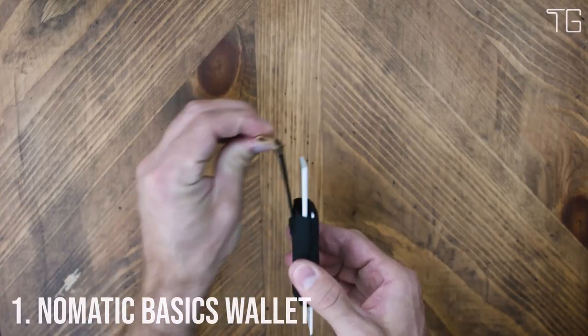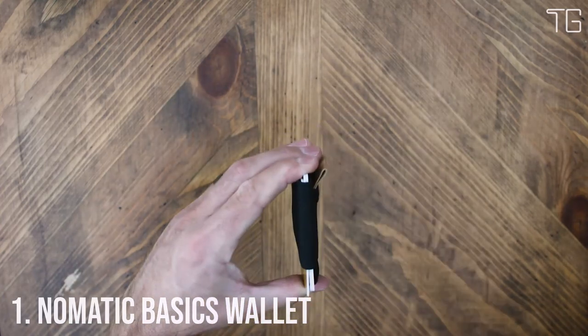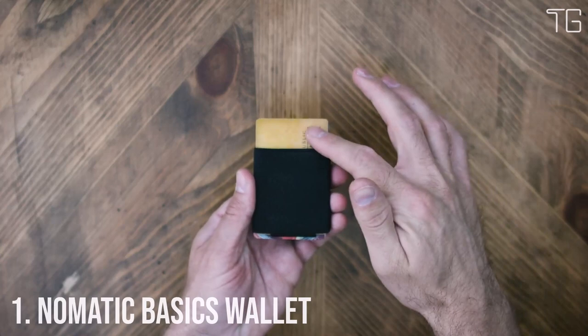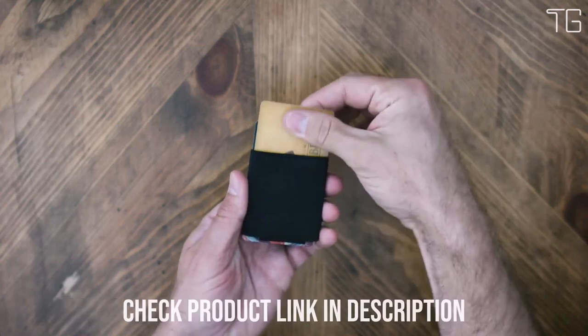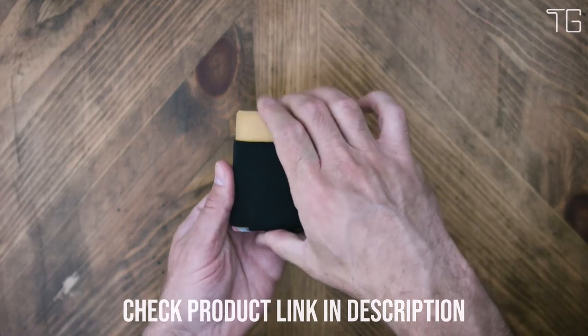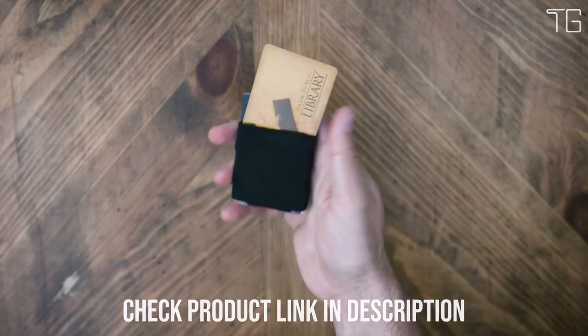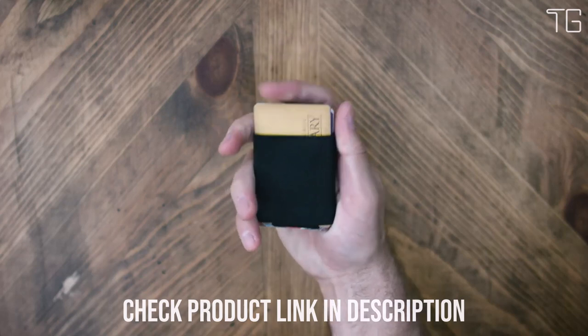Number 1: Nomadic Slim Minimalist Wallet. In a world where simplicity and versatility are valued more than ever, the Nomadic Slim Minimalist front pocket wallet emerges as a standout choice for both men and women. This sleek, ultra-thin wallet offers a minimalist design that doesn't compromise on functionality.